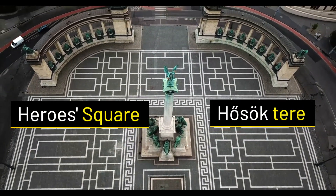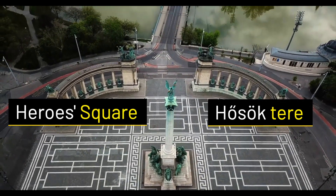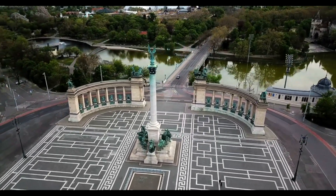Heroes Square, or Húsok Tere, was built in 1896 for the Hungarian millennial celebrations to boost Hungarian pride on the 1,000th birthday of the Kingdom of Hungary.